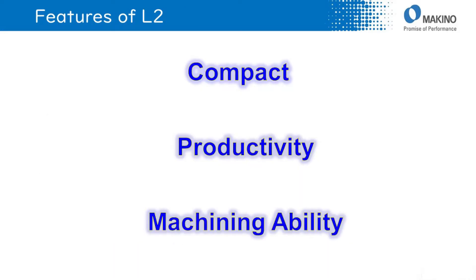There are three features of L2: compact, productivity, and machining ability. I am going to explain the details of these features.